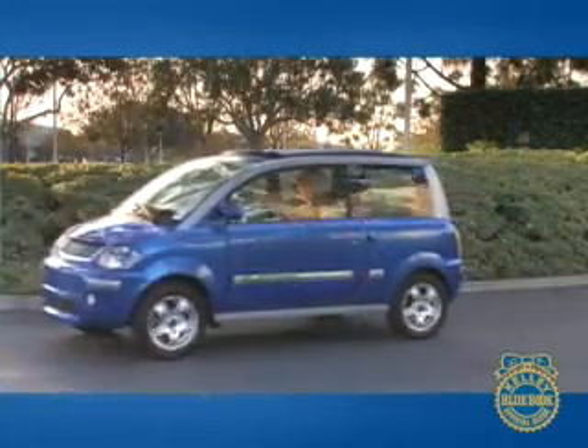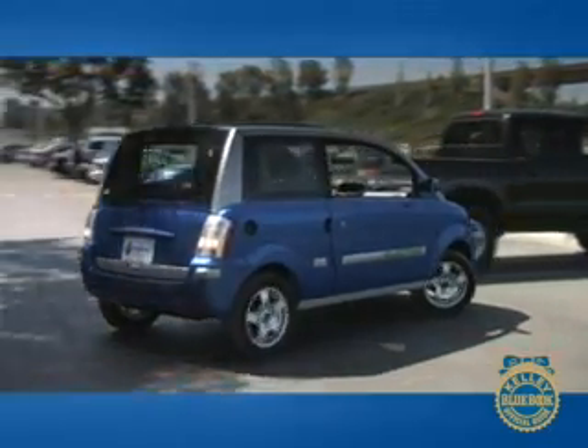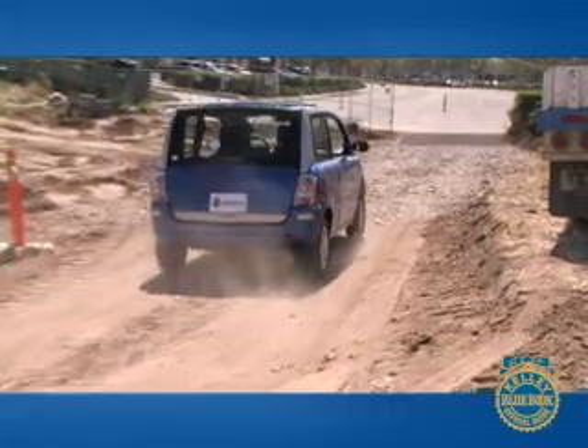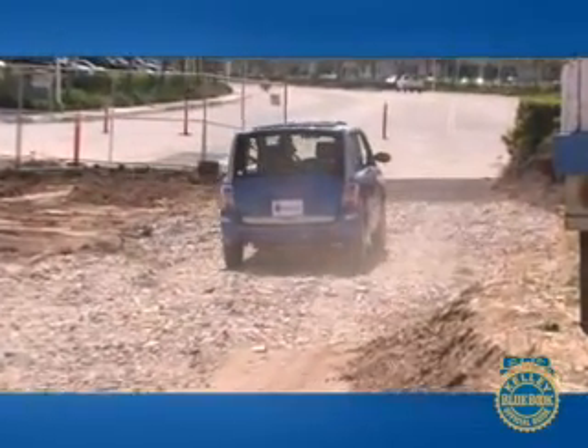It quickly accelerates to top speed and steers with an unrefined mechanical feel. Reversing is almost comical, as a very loud repetitive beep lets you and everyone else know the vehicle is backing up. The Zenn is surprisingly smooth over uneven pavement, but we would caution against taking it on unpaved roads, even though the manufacturer shows it doing so on its website.